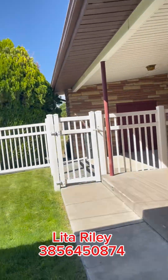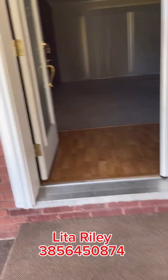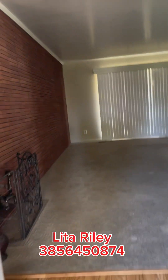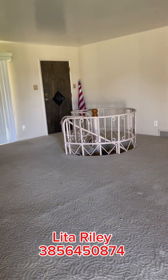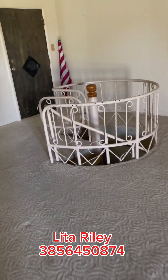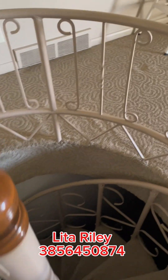This is the backyard — it's so private back here. Alright, let's go in. So this is the family room as you enter. There's a spiral staircase down below — that's not for everyone.